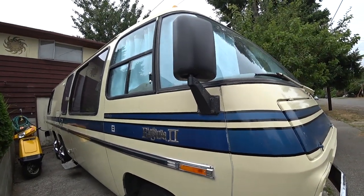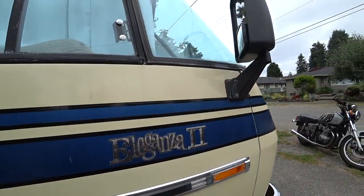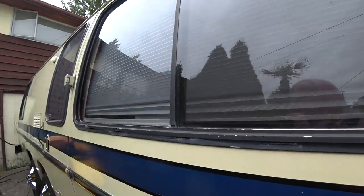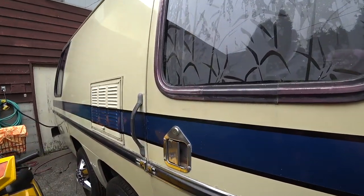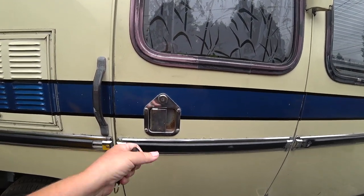If you've seen any of our other videos, you know that we have a 1975 GMC Motorhome Eleganza II. It's 26 feet long and we're going to do a series of videos on some of the improvements we made, but we're going to start with the interior today. We added a keyless lock entry.